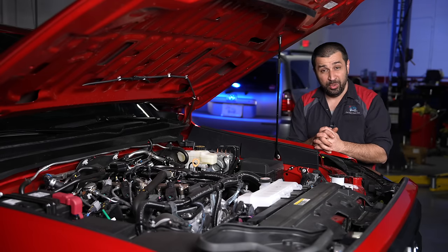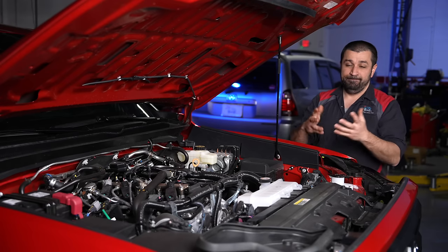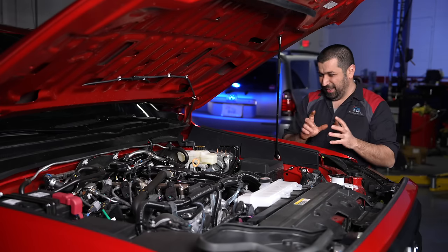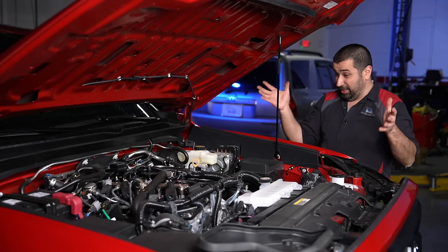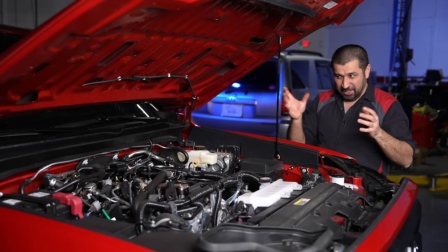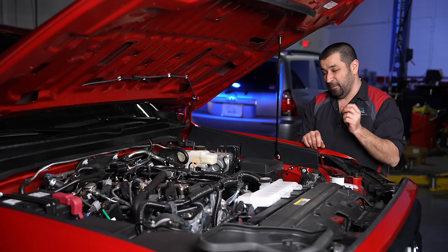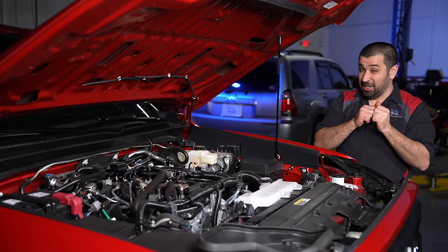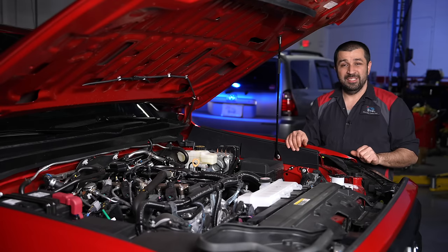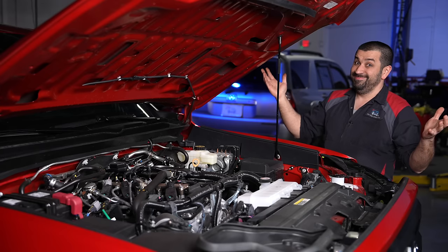Worst case scenario the little solenoid goes out — it takes less than five minutes to replace and you're back on the road. That's so simple and I love that they kept it this way. Now for some final observations on this pre-production prototype. The biggest change from any Tacoma that has ever existed: there is no mechanical fan anymore. It's gone.